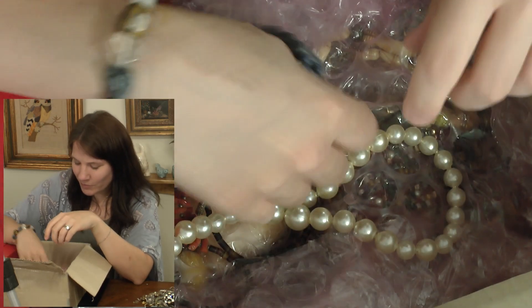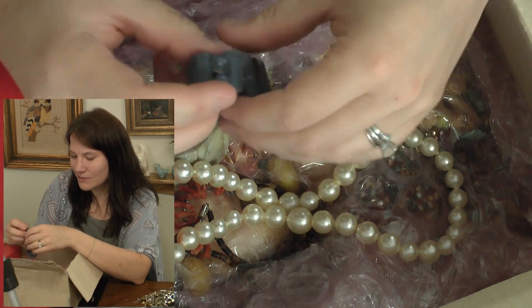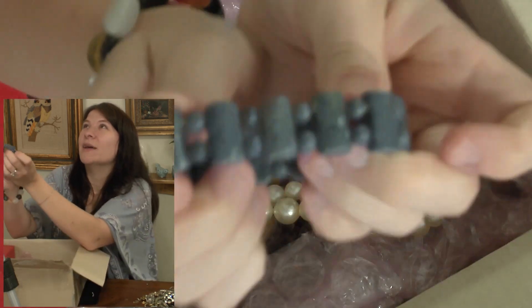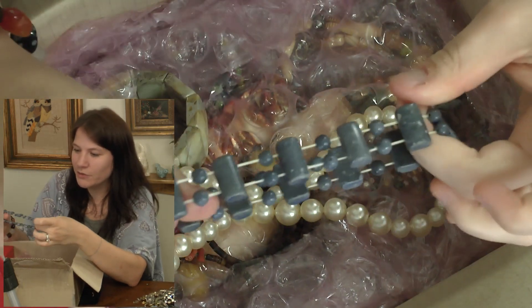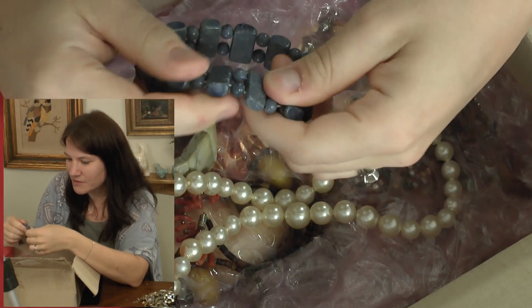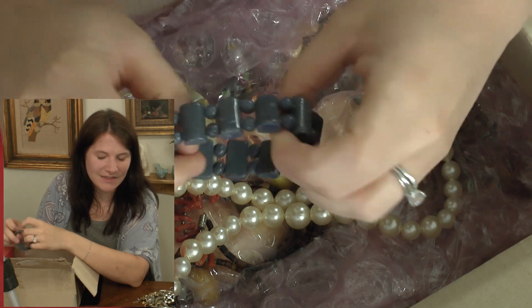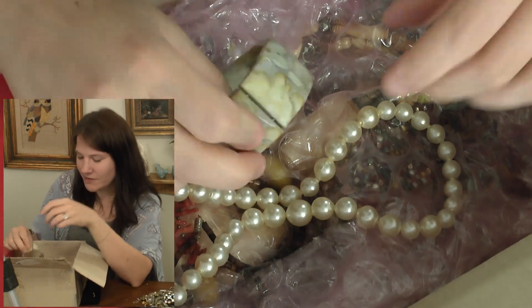I'm gonna wear that one for now but will probably end up selling it. Here's another stone one — sodalite maybe? Somebody tell me if you recognize it. It's just a pale blue with little speckles throughout, almost looks like granite or quartz. That one's going on the sell pile.